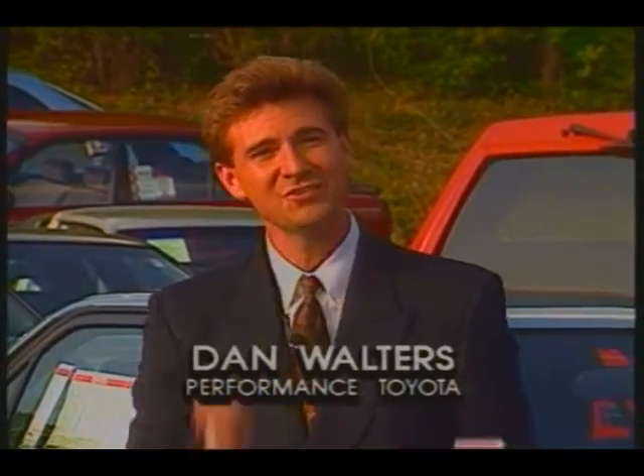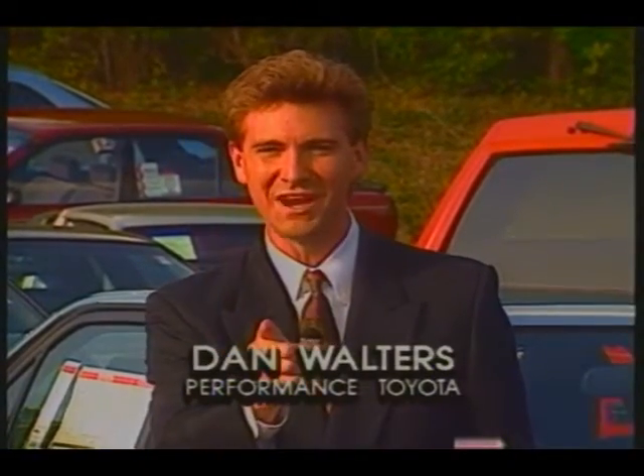I don't care what condition it's in, I'll pay at least $2,500 minimum trade for your car. Hi folks, I'm Dan Walters at Performance Toyota in Mobile.